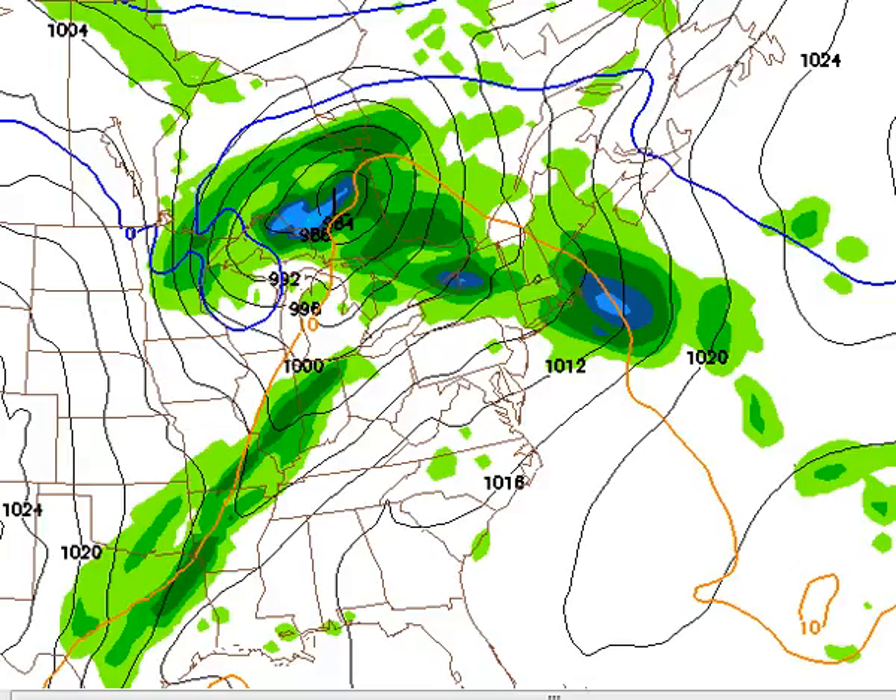This map right here that I'm depicting is showing us how things should look on Monday. As you can see, we'll be getting a south-southwesterly flow with a cool front approaching us from the west, which could bring us a shower late Monday night.